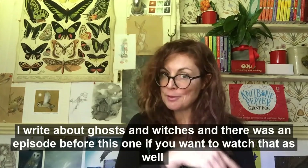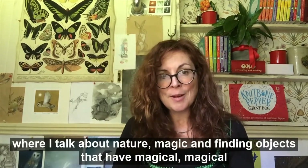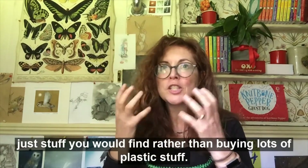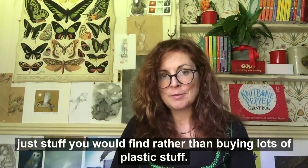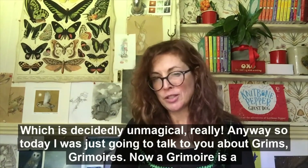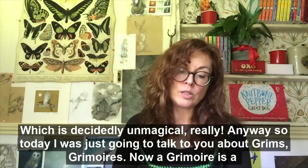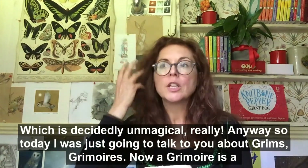There's an episode before this one if you want to watch that as well, where I talk about nature magic and finding objects that have magic — stuff you would find rather than buying lots of plastic stuff, which is decidedly unmagical really. Anyway, today I was just going to talk to you about grimoires.